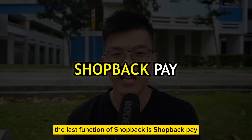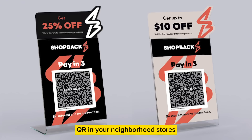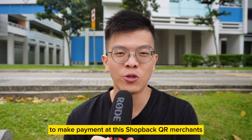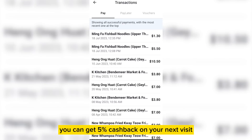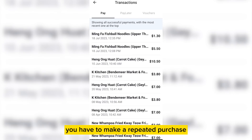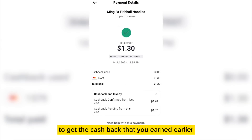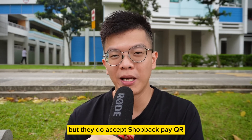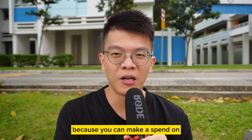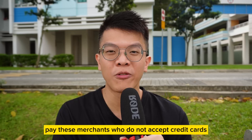The last function of ShopBack is ShopBack Pay. This is where you can see ShopBack Pay QR codes in your neighborhood stores, and you can use a linked credit card in your ShopBack app to make payment at ShopBack QR merchants. You can get 5% cashback on your next visit — it does not apply on your current visit; you have to make a repeated purchase through the same merchant to get the cashback earned earlier. A lot of stores don't accept credit cards, but they do accept ShopBack Pay QR, so that's where ShopBack Pay is really useful.